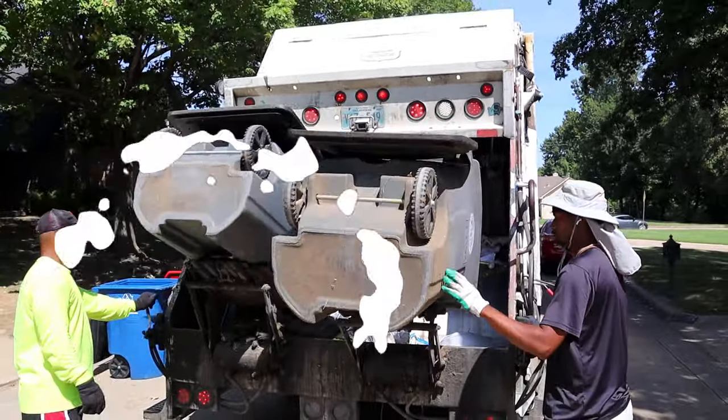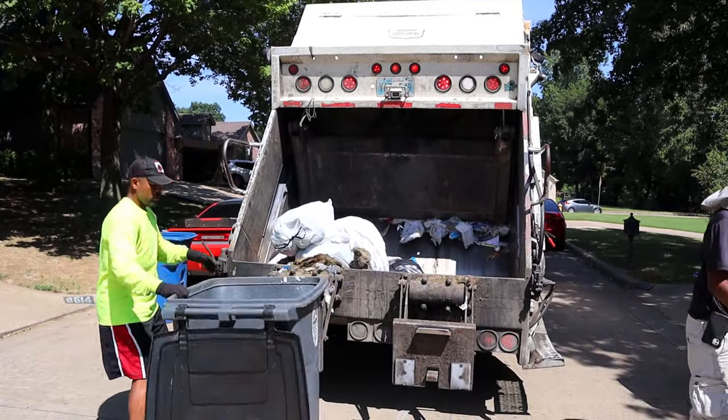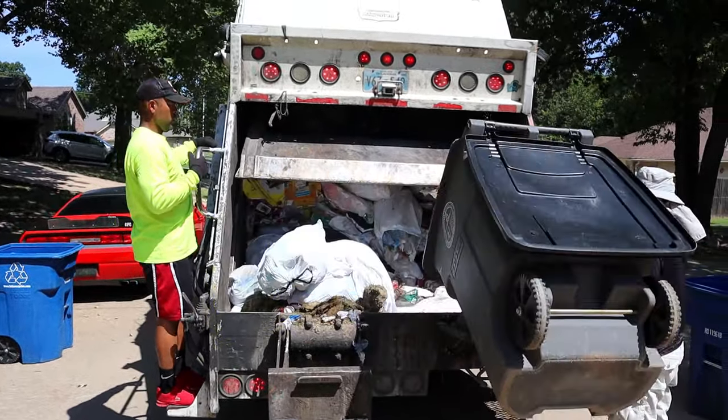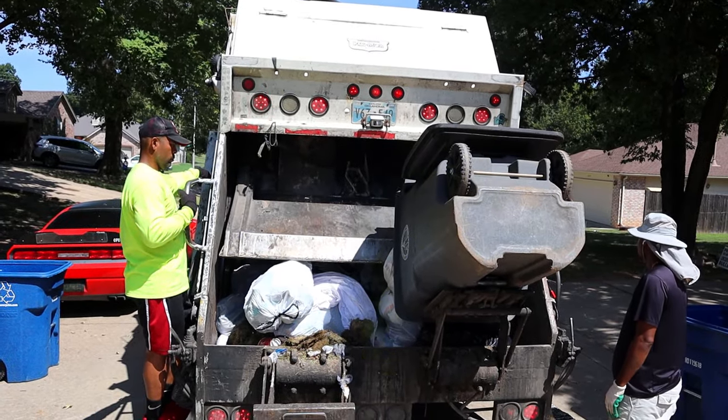Whoa Supers! Two garbage bins at once. These guys are working so hard. We love garbage trucks! Hooray! And if you like garbage trucks, give us a thumbs up! Shoo-wee! That garbage truck looks cool!